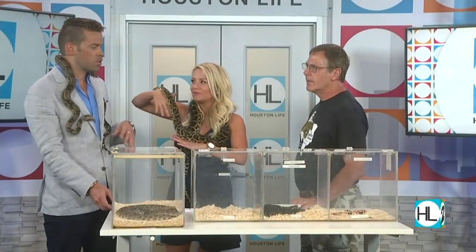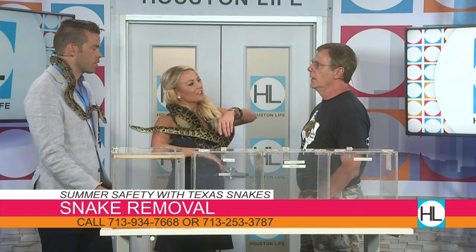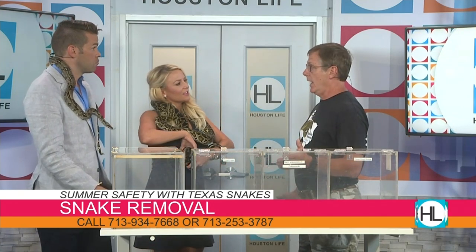Clint, you said people could call you to rescue a snake — how do people get a hold of you? Phones work great. 713-253-3787 is my cell phone. I will absolutely come get the snake, or I'll send somebody else, and we'll figure out a way to rescue the animal.